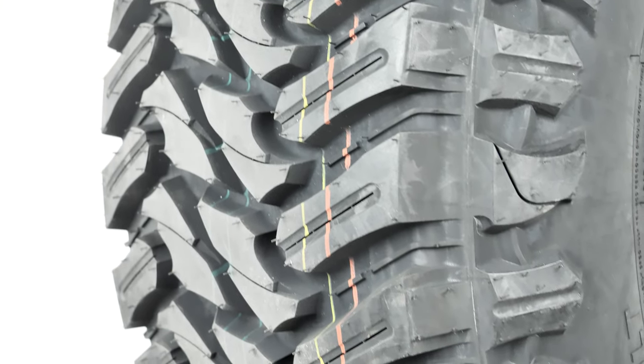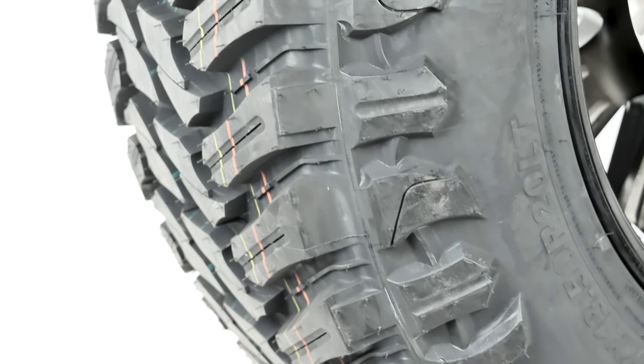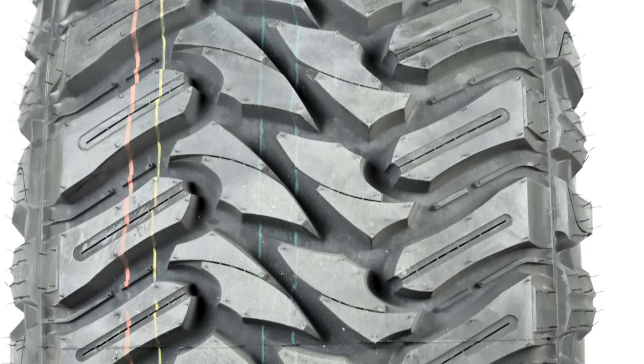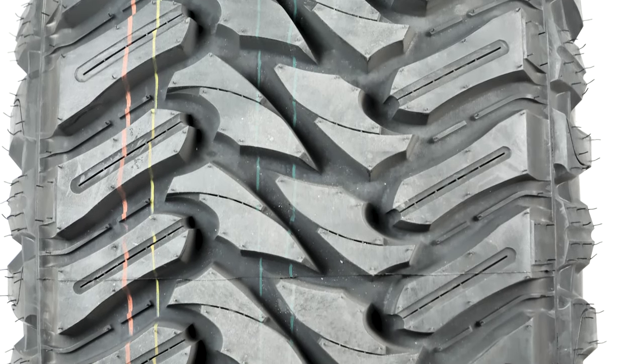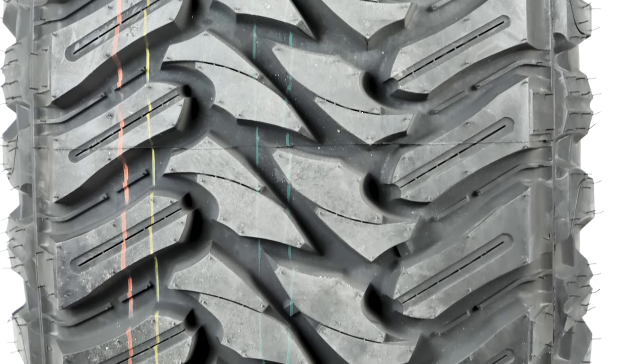Wrapped around the Hardrock is a massive 37, 13 and a half by 20 Atturo Trail Blade MT. The Trail Blade MT is popular for off-roading and you can see why with its aggressive tread depth and gripping blade design that's unique to the Atturo brand.